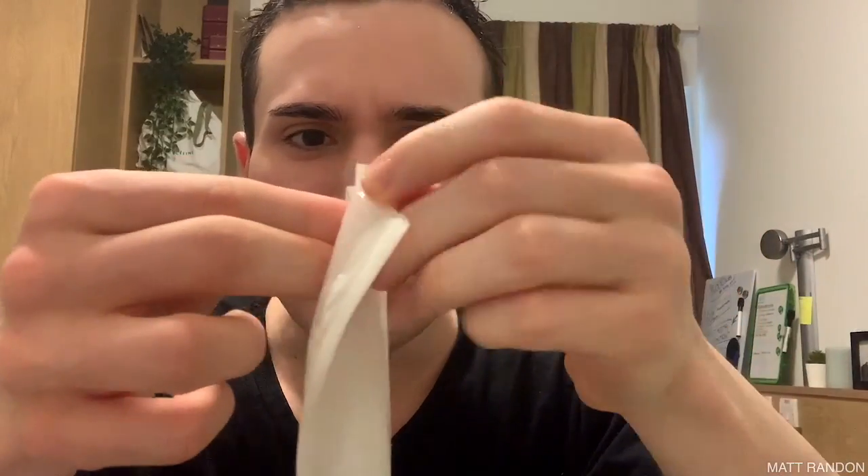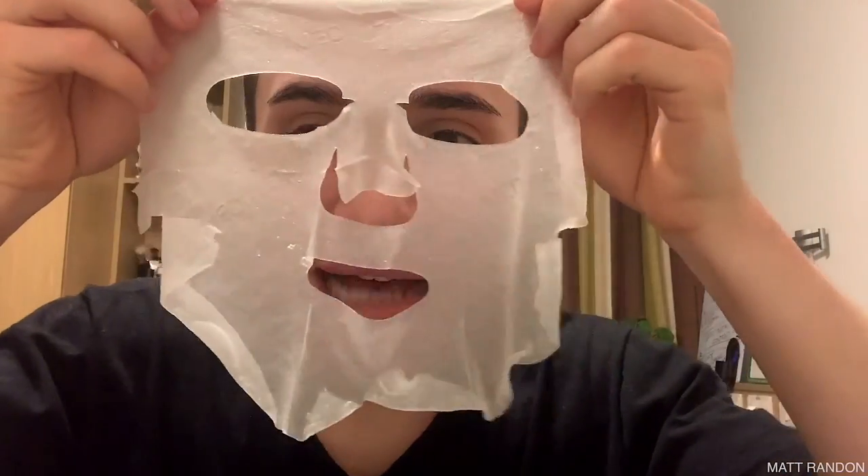Let's open this baby up. I can already see and feel that it's drenched in essence — look how wet it actually is. This is going to be amazing. Let me unwrap this without it all dripping out. Here is the mask. Let's put this on. This feels so soothing and amazing. It doesn't have a pleasant smell — it's quite chemical. However, this feels so cooling and I definitely really love it.